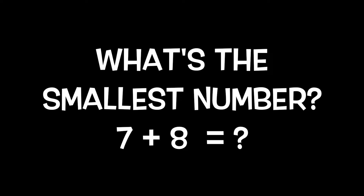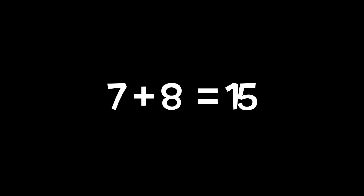Doubles plus one. What's the smallest number in seven plus eight? It's the seven. Double the seven, you get fourteen. Plus one, you get fifteen. Seven plus eight equals fifteen.